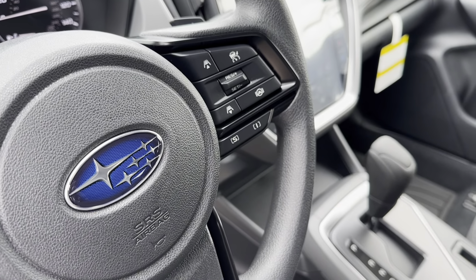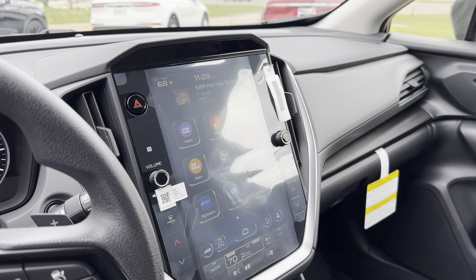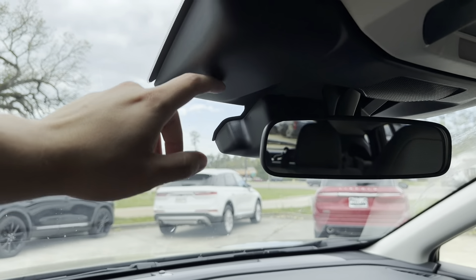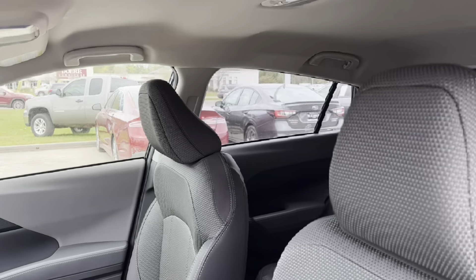If we look in the center, we see that we have our 11.6-inch touchscreen display. Up top above that, we have our EyeSight cameras, which are three cameras that monitor the road for you. Let's go take a look at our back seats.